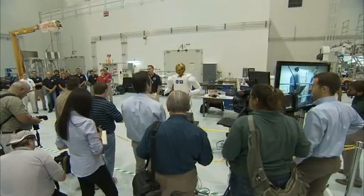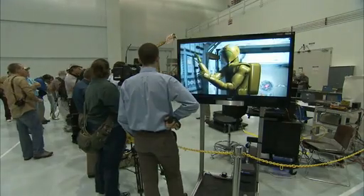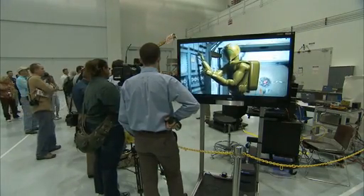General Motors joined NASA in Robonaut's development in order to improve its own manufacturing techniques and other aspects of automotive development. There are a lot of technologies in this robot that will enable us to build safer cars with more advanced features and better options and build them to be more reliable.